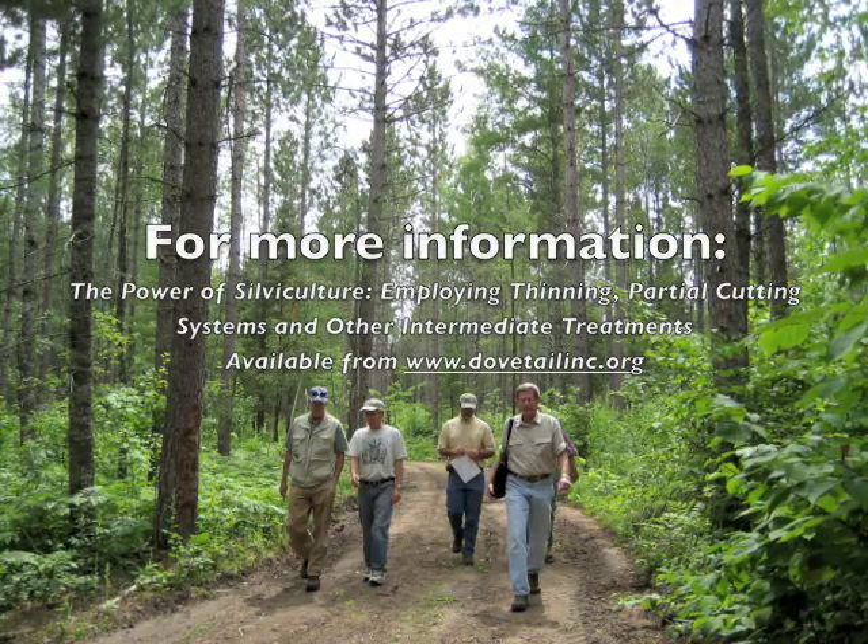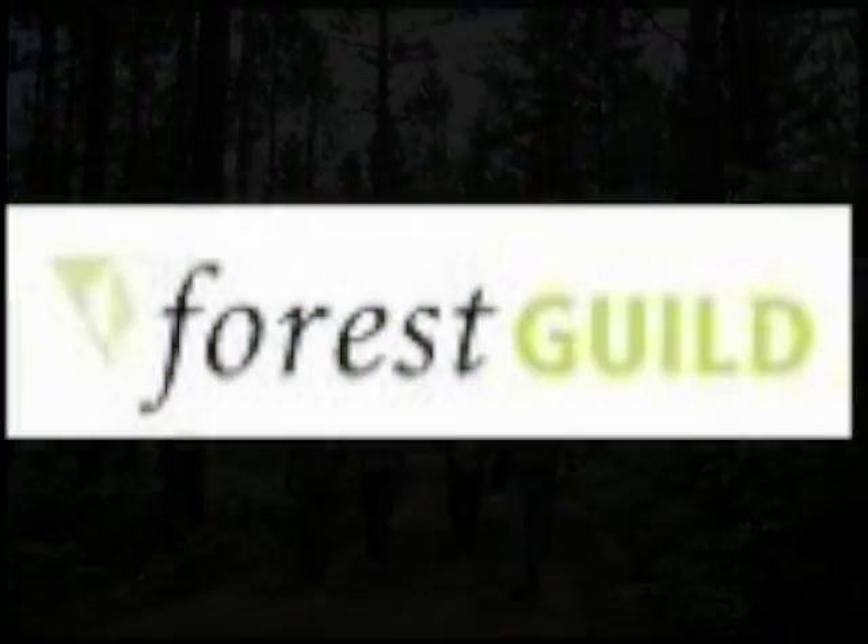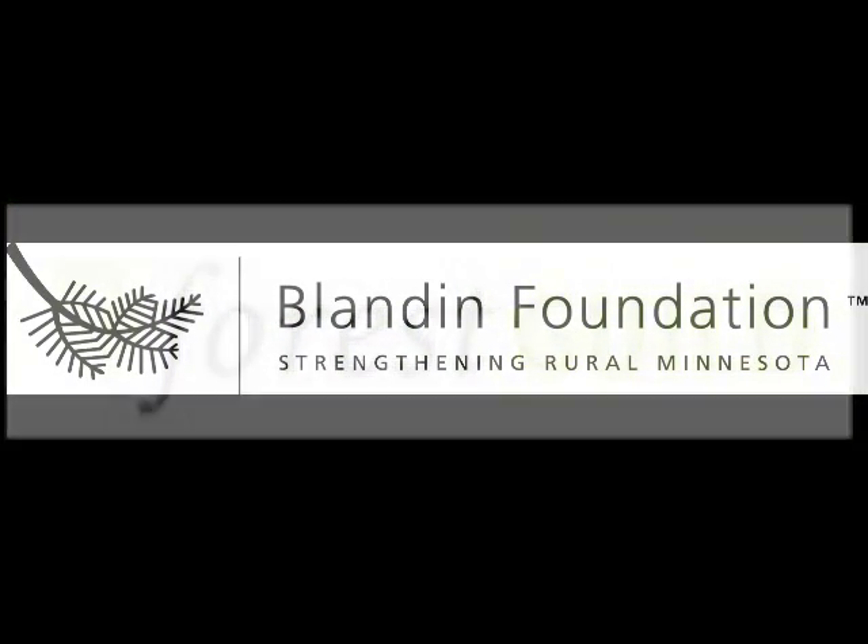For more information, please see the intermediate treatments report available from Dovetail Partners. This tour was supported by the Forest Guild, the Blandon Foundation, and the Aiken County Private Woodlands Committee.